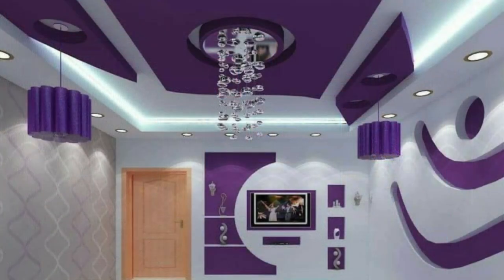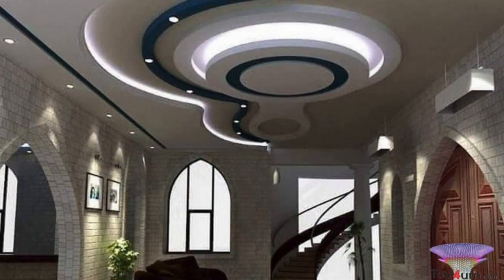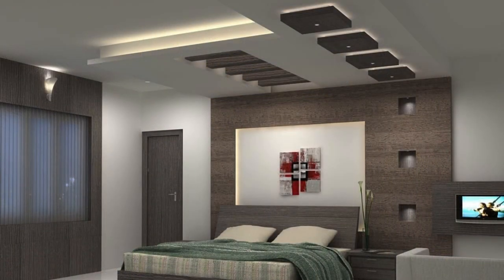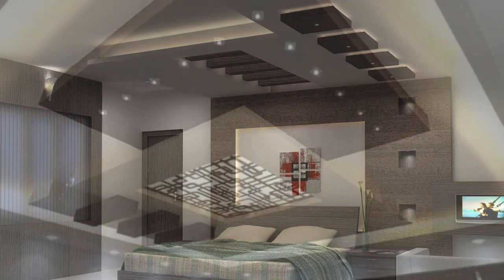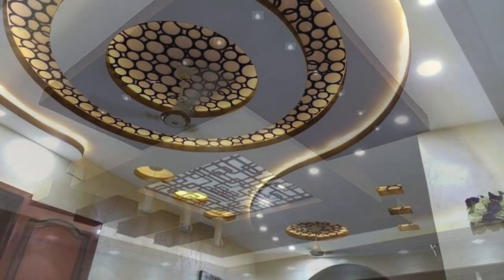Ceiling panels also play a crucial role in immersive environments, particularly in spaces like museums, galleries, or theaters. Advanced projection mapping technologies can turn ceiling panels into dynamic canvases, transforming the entire atmosphere with captivating visual displays and interactive installations. This innovative use of ceiling panels enhances the overall experiential quality, blurring the boundaries between architecture and art.